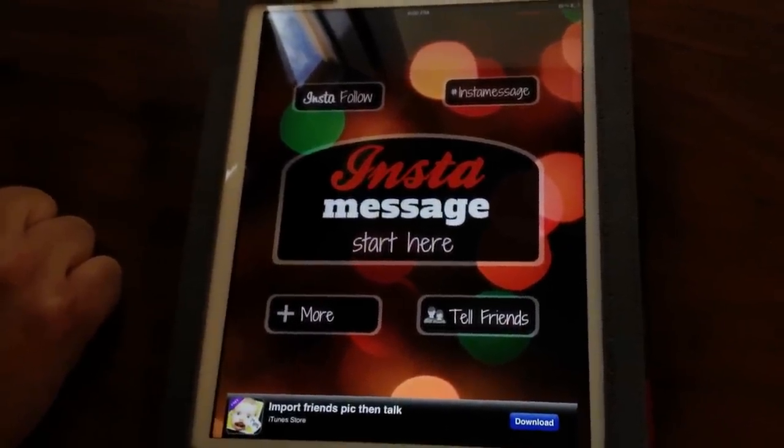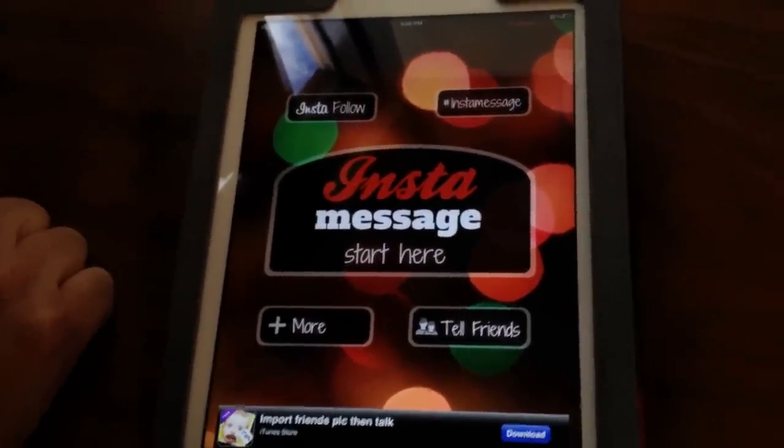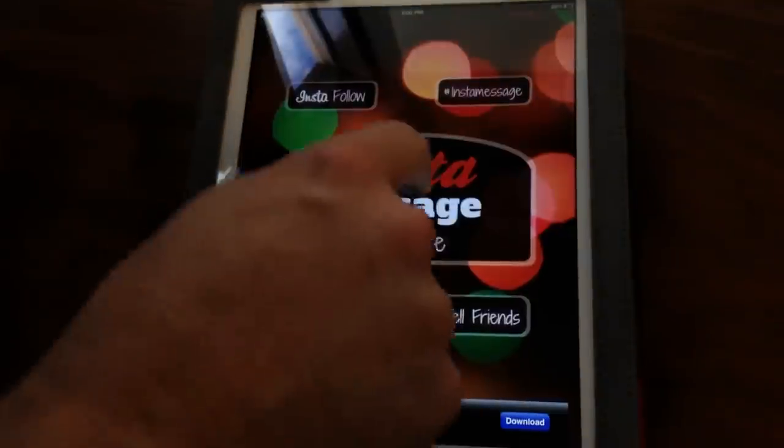So basically you write anything you want, add it to one of our themes, post it to Instagram, it looks good, and you'll get a ton of likes. So let's start here and let's type a message.